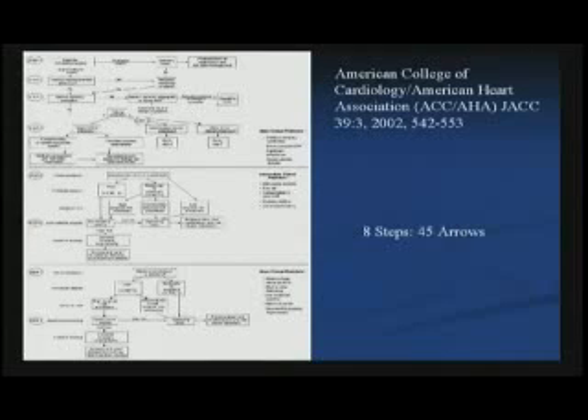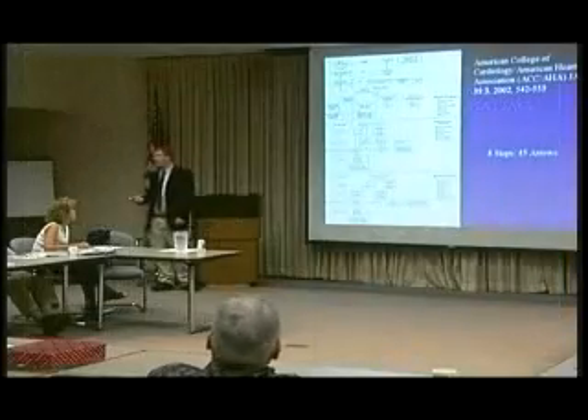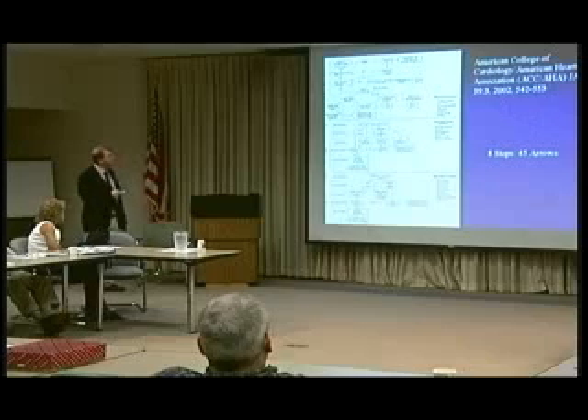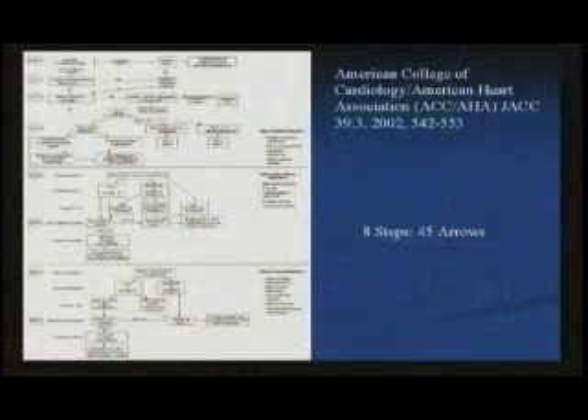I've showed you what I'm talking about. This is what the American College of Cardiology and American Heart Association want you to do. I know this is kind of small but I know you've all memorized it — this is what we do every day. You go through this tree. I went through this tree and counted — there are eight steps and 45 arrows. I went to Lee Flash and said, 'Lee, could you add four more steps so we could have a 12-step program?' He didn't like that.